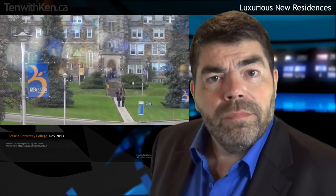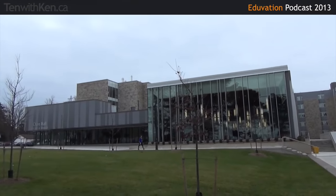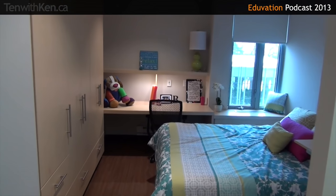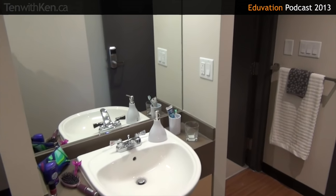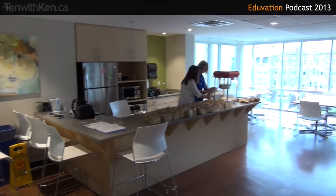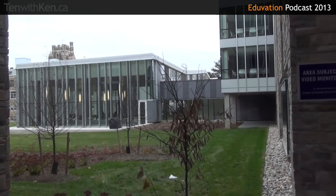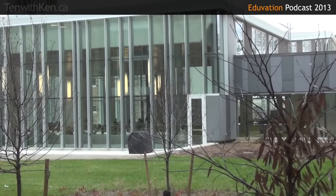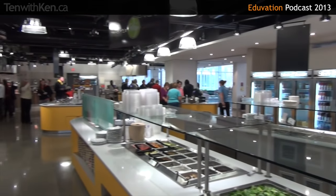Brescia University College is the Catholic, women's-only college affiliated with Western. In 2013, Brescia opened a luxurious new residence. Brescia's previous residence was constructed in 1927. The new $30 million facility features 290 single bedrooms with a full wall of closets, window seat, a queen-size bed, personal vanity, and ensuite glass and marble shower shared with an adjoining room. Every floor of the building features a common room with kitchen, dining, and living room facilities. And as you might expect for a school with a leading food and nutritional sciences program, Brescia's residence has a new marché-style dining pavilion featuring plenty of local and organic food options.